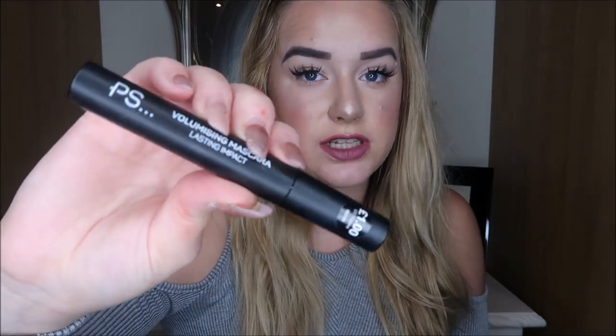The first product I just thought was rubbish is the PS — which is Primark — volumizing lash impact mascara. This costs a pound. Obviously for a pound it's alright, it did the job — just to coat my lashes to put my falsies on top, which is what I needed it for because I forgot to take a mascara to the blog awards. But it's not something I would continue to use. It says volumizing but it just doesn't really do much for me — a bit of a disappointment, but then I don't know what I really expected for a pound.